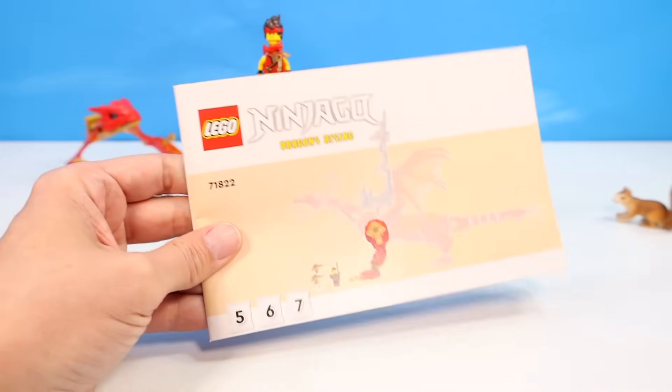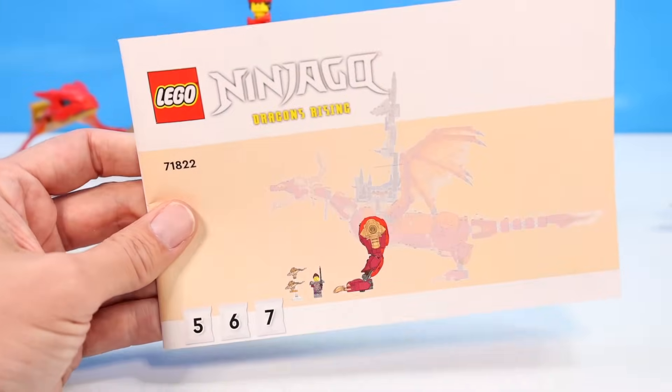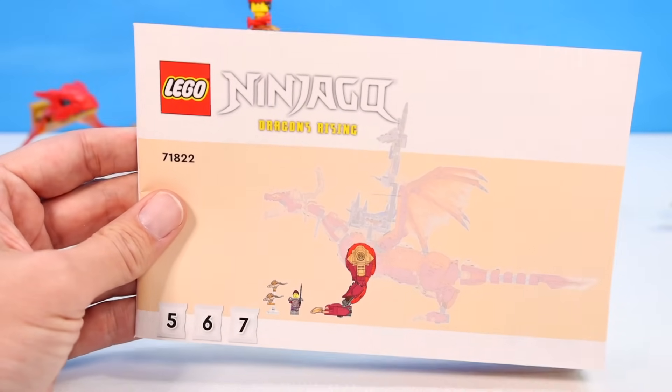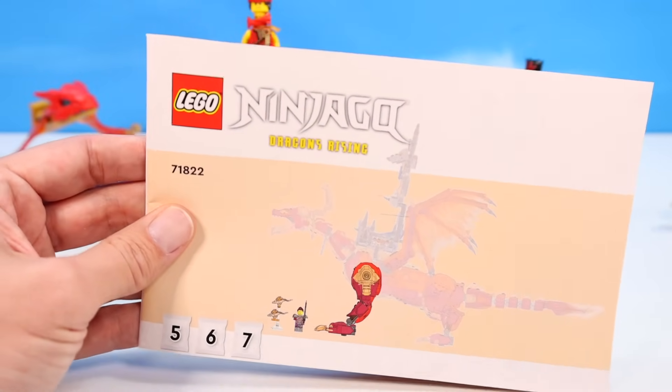We move into booklet number two — out of how many booklets again? Like 50? We're working on five, six, and seven. It's going to build a couple of legs, a character piece, and a couple of floating fire dragons.